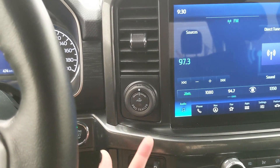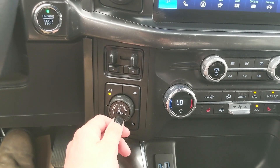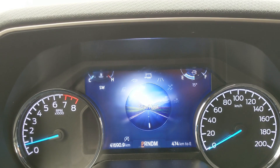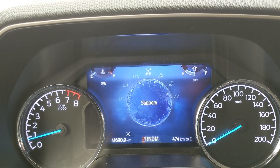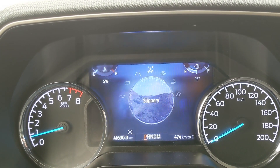To the left you have your pro trailer backup controller, trailer brake controller, and 4x4 controls with a locking rear differential and drive mode selector for normal, tow/haul, eco, and sport. On the opposite end you have slippery, deep snow/sand, mud ruts, and rock crawl mode — all as part of the FX4 off-road package.